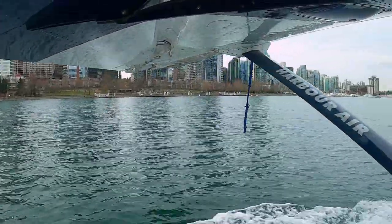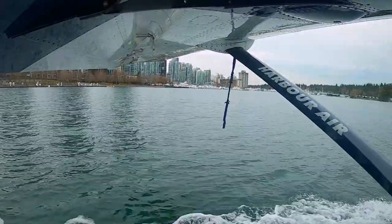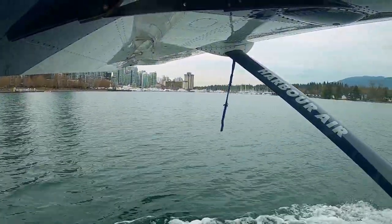This aircraft has a seat configuration of 1-1, so every seat is a window seat. And now let's sit back, relax, and enjoy the flight out of Vancouver Harbour.